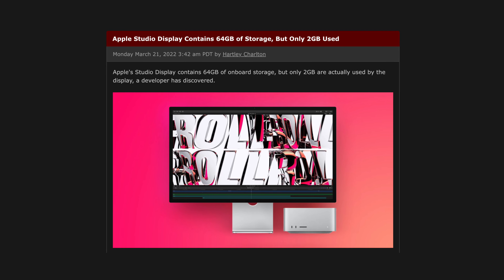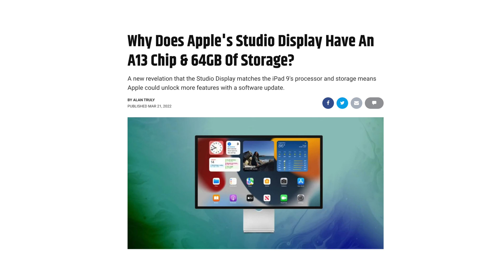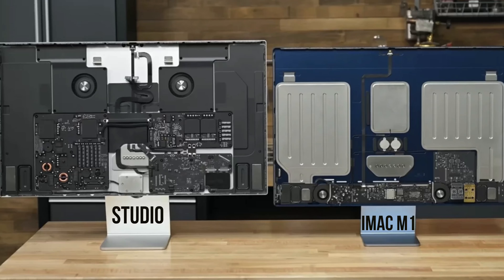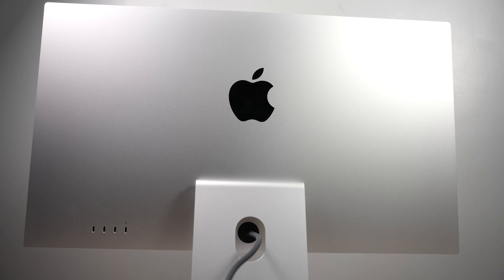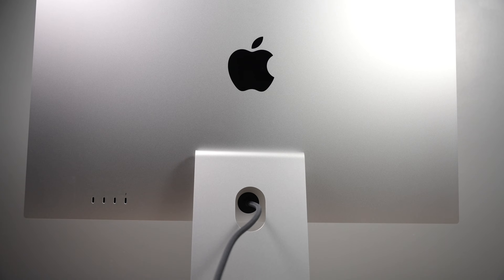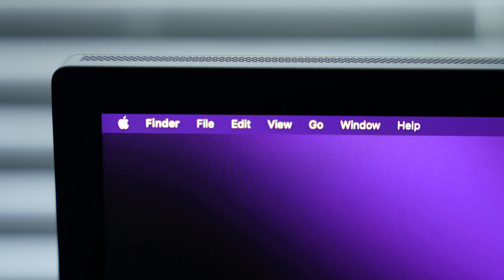This is still one of the weirdest Apple products. You have 64 gigabytes of onboard storage, but you cannot use it. You have the A13 Bionic chip to power Center Stage and the microphone. There are even more components going on in the Apple Studio Display than the M1 iMac, which is bizarre. The power port is integrated with the display — you can't take it out. It's just weird, all around weirdness. But I still love it.